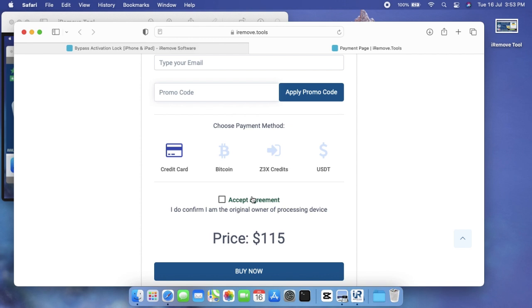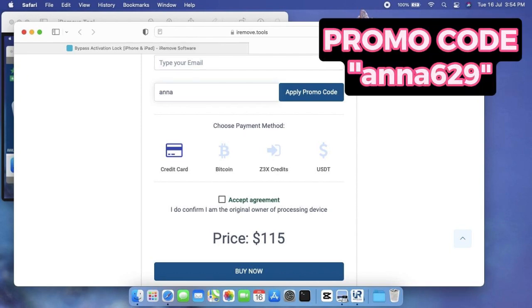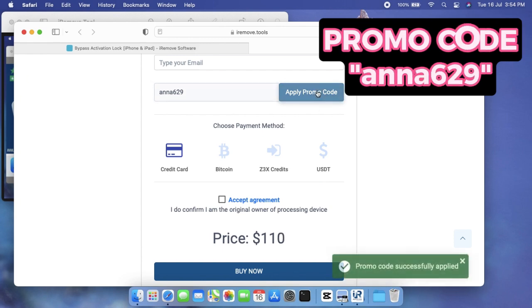However, the complete result is usually achieved within 12 hours after ordering on business days. When you purchase iCloud bypass service for older devices like iPhone 5S to X models, you receive instant results. Put your name and email in the respective sections.